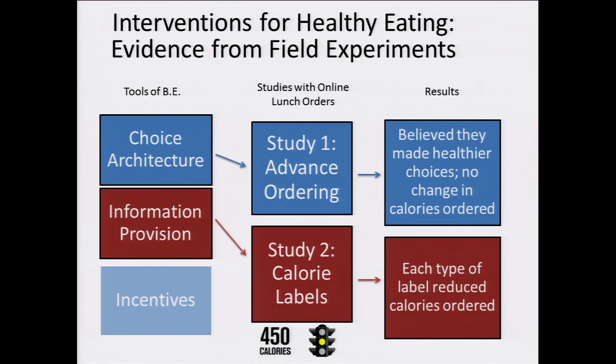When we think about the behavioral economics toolkit and what tools we can bring to bear on public policy, there are three main tools we generally have: choice architecture, or changing the structure of the decision itself; information provision; and incentives. Now incentives can be expensive and difficult to maintain over time, so in our research we focus on the first two — choice architecture and information provision — and we apply these approaches to try to help people make healthier eating decisions.